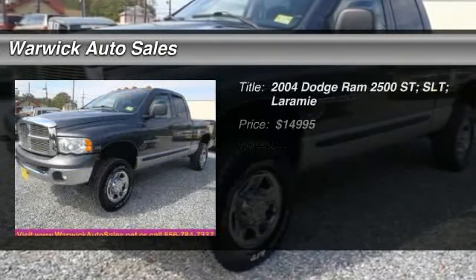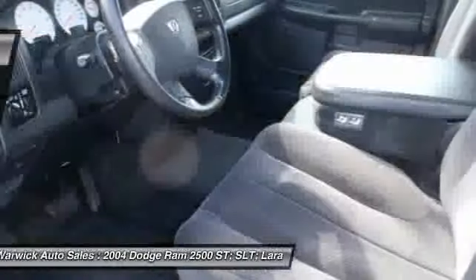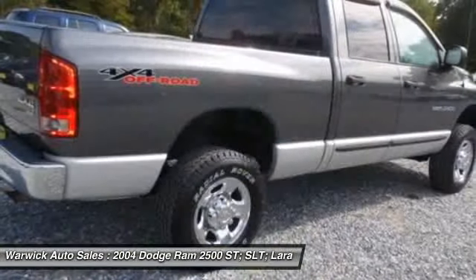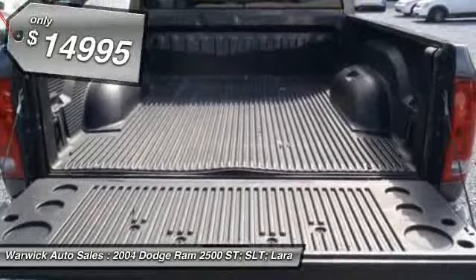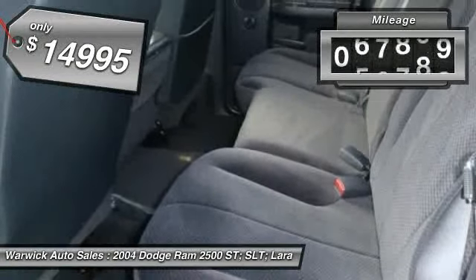The 2004 Dodge Ram Pickup 2500. The Ram 2500 is built with sturdy hydroformed frames and capable four-wheel drive options to handle the toughest job site terrain while maintaining a smooth ride and is priced below $15,000. This vehicle has less than 100,000 miles.